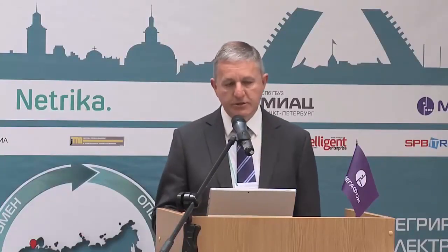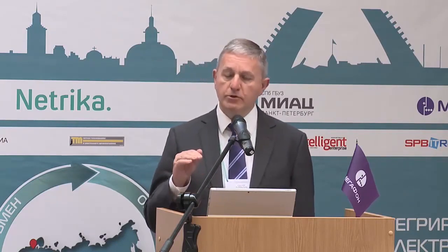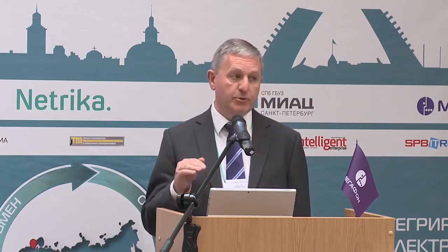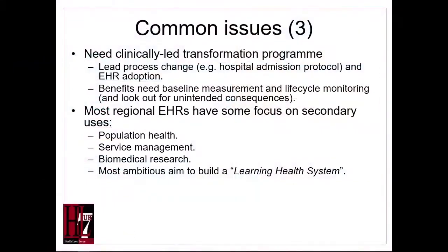This needs to be seen as a transformation program, not an IT project. It needs to have clinical leadership, not just technical leadership. It's vital that changes in process are embedded within the healthcare system.